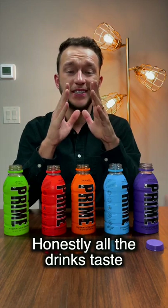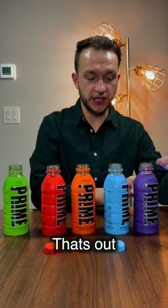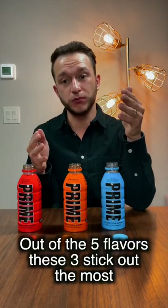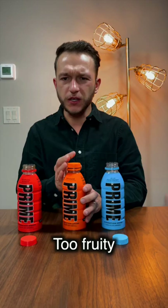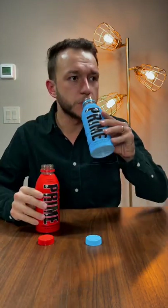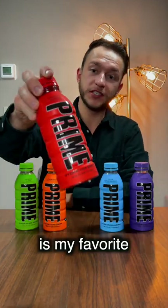Honestly, all the drinks taste uniquely different, but if I were to choose, I would not take the grape — that's out. I'll take lemon lime out too. Out of the five flavors, these three stick out the most. Orange tastes a little bit too fruity, so I'd take it out. After trying all five flavors, I can honestly say that the tropical punch is my favorite.